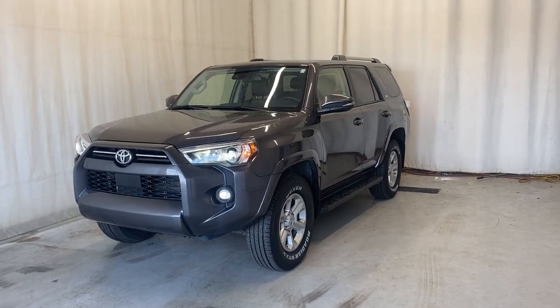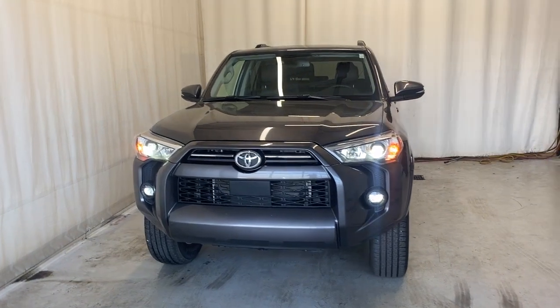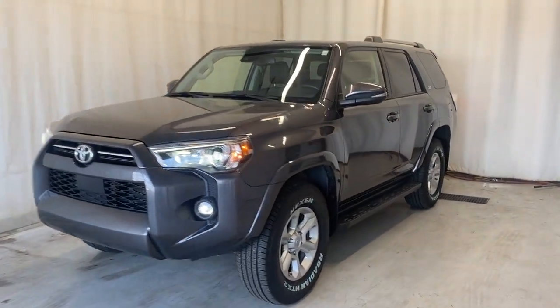Here we have the 2021 Toyota 4Runner SR5 four-wheel drive, which comes with a four-liter six-cylinder engine and automatic transmission in a beautiful gray color. Let's take a peek inside.